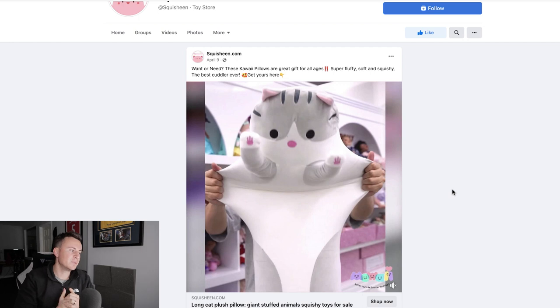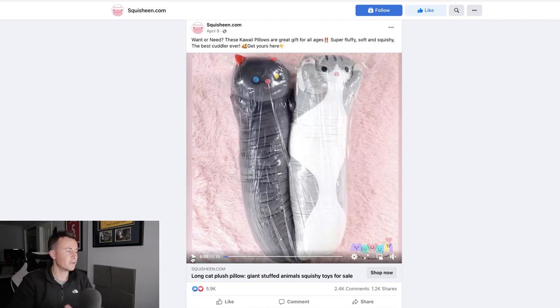Moving on to product number two, which is a peculiar product — usually I'd stay away from things like this, but the data, comments, and price are undeniable. Starting with the primary text, we have a question — 'Want or need?' — which raises curiosity about what they're talking about. It's going to get people to stop and read the rest of the text or watch the video, which is the job of the primary text. 'These kawaii pillows are great gifts for all ages — super fluffy, soft, squishy — the best color ever. Get yours here.'